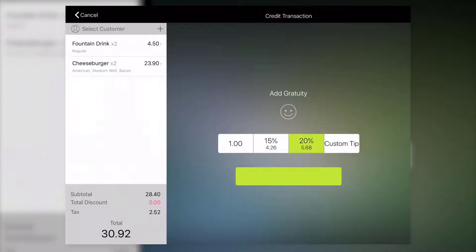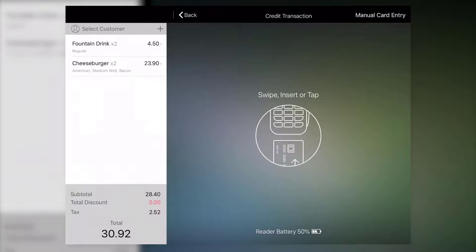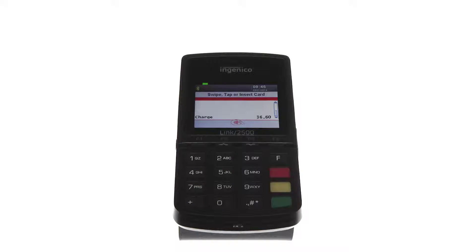In our evaluation, Shopkeep by Lightspeed scored a 4.49 out of 5, trailing a close second behind Square. It earned high marks for general features, ease of use, and expert score. While the limited access to offline payment processing and device compatibility prevented Shopkeep by Lightspeed from taking the top spot in our ranking.